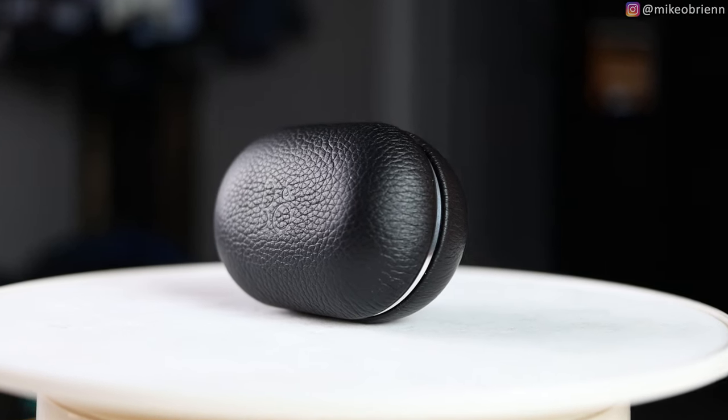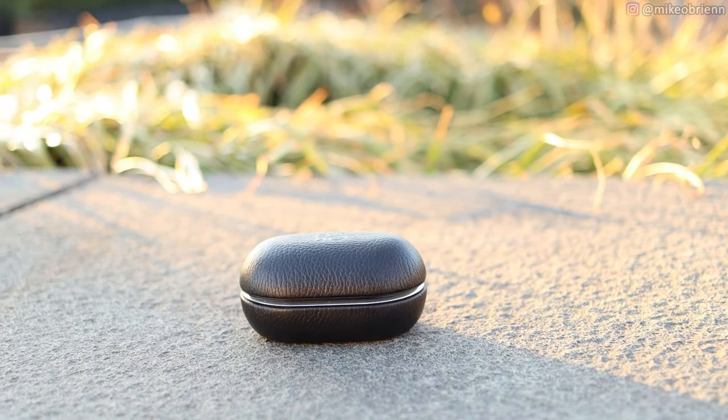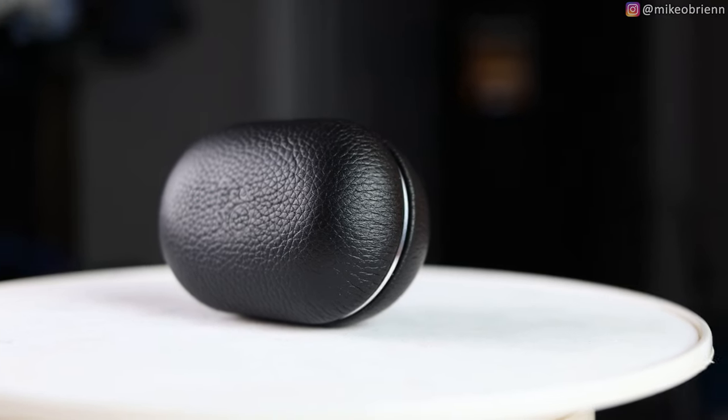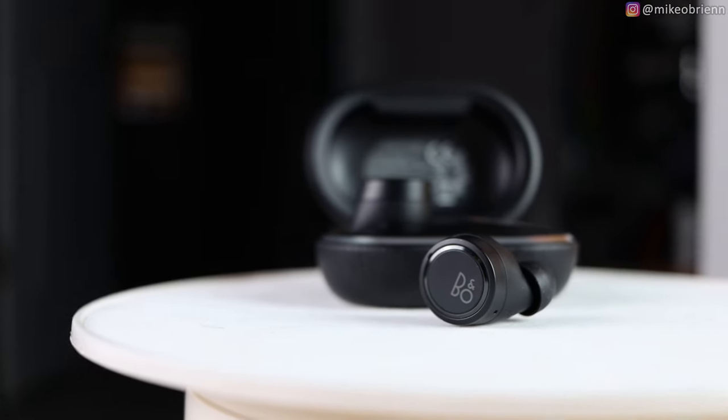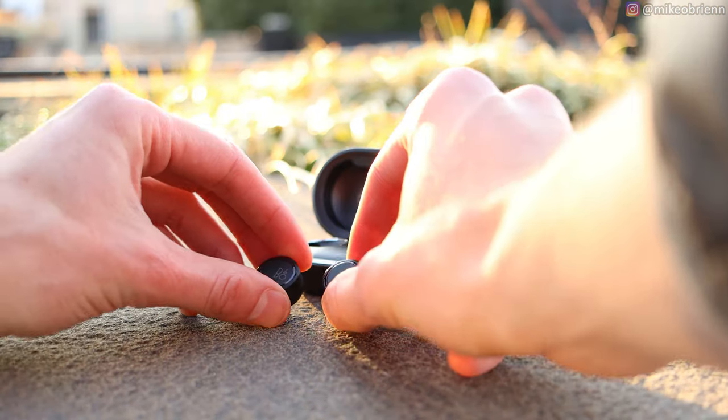They do have transparency mode — single tap the left earbud and you can go into transparency mode, which sounds pretty natural and lets you hear your surroundings well. However, there is a little bit of white noise and crackling in transparency mode, and even when not in transparency mode there's some background white noise. They also do not have autoplay or autopause, no multi-pairing, and no single point connection — meaning it's a master-slave system where the right bud must be out of the case for the left one to work, since the right connects to your device and the left connects to the right.